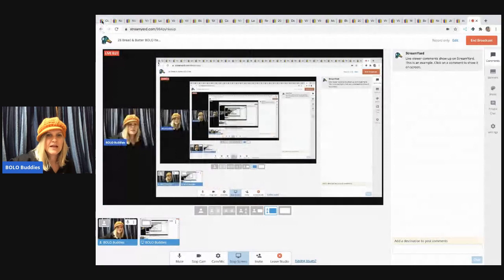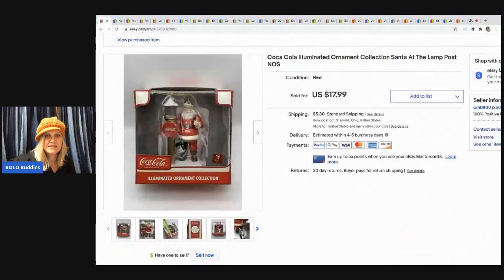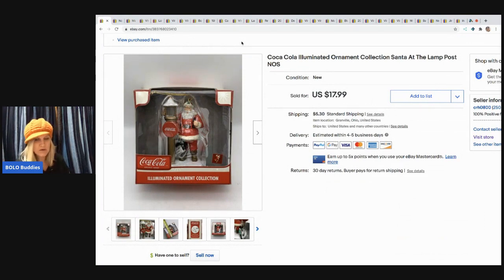The first item is this Coca-Cola ornament. Hallmark ornaments — ornaments in general are a great bread and butter item, and I sell ornaments all year long. Sorry guys, I'm sitting on the floor trying to be closer to my router so I get better reception and don't have choppiness, but I've got to find a better way to sit.